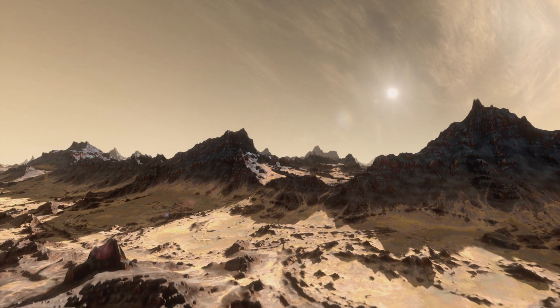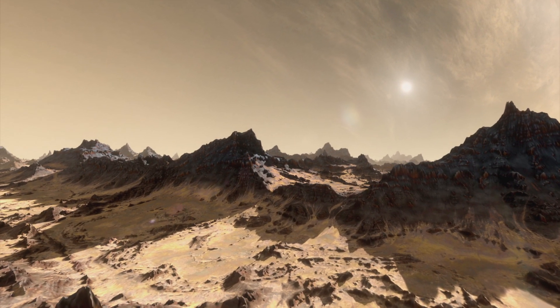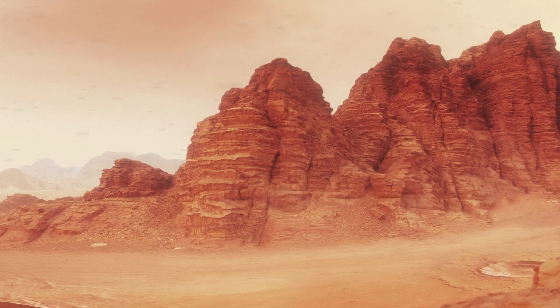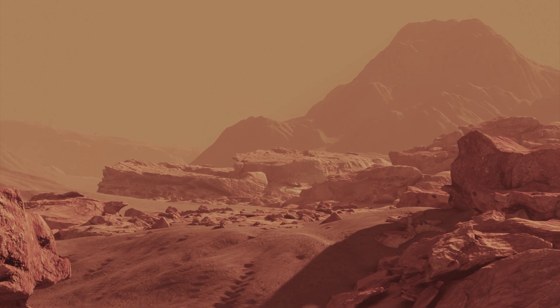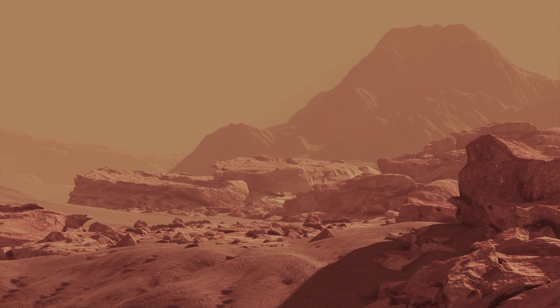Mission team members said that they hope to hear many more sounds from Mars, including more wind, storms, falling rocks, and the sound of Perseverance's drill as it digs into the surface.